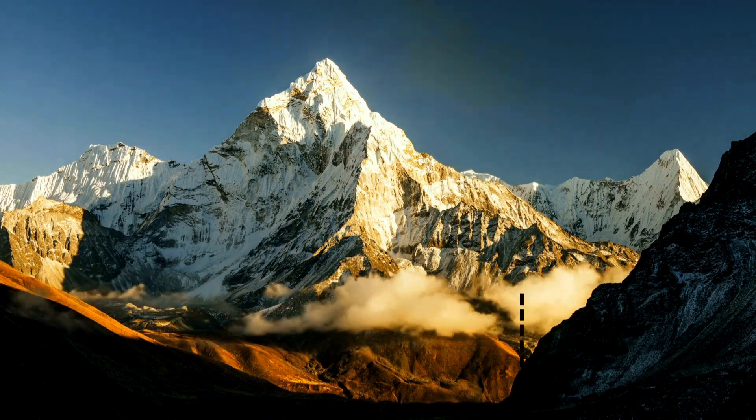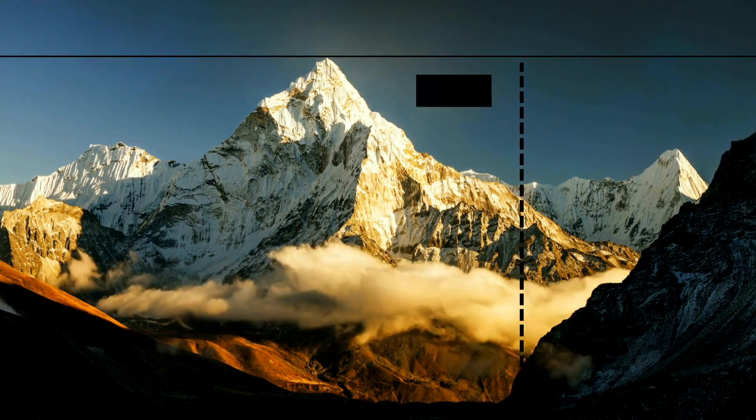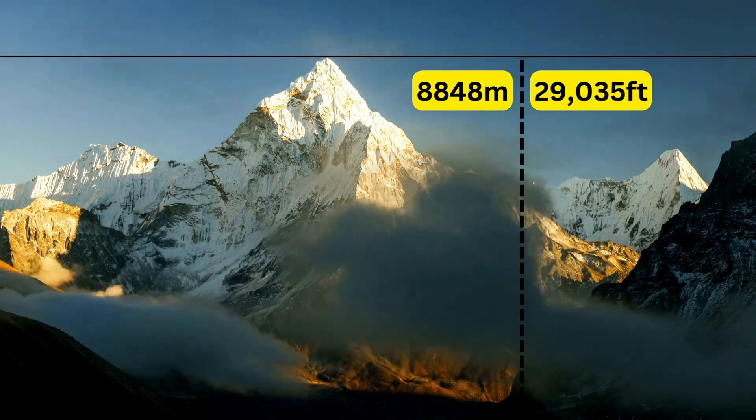This is Mount Everest. It's 8,848 meters in elevation, or 29,035 feet, making it the highest mountain on earth.